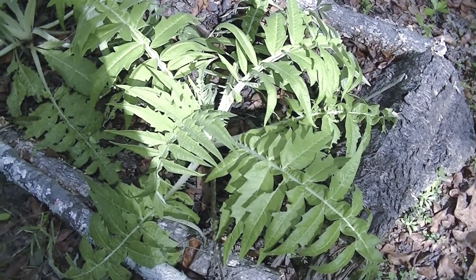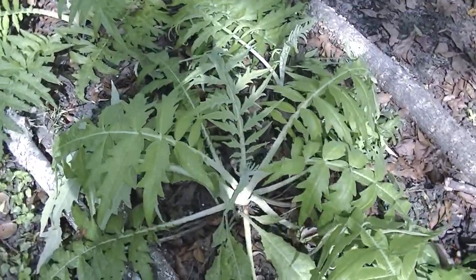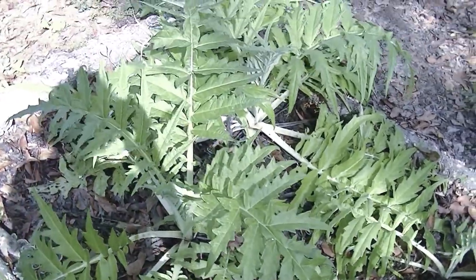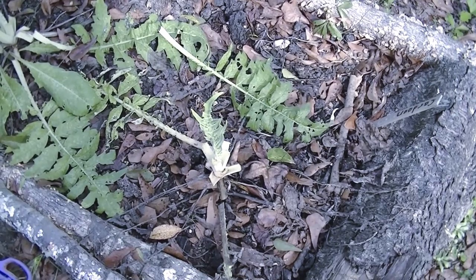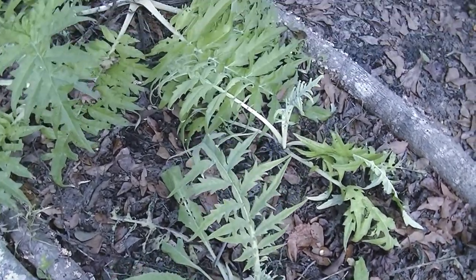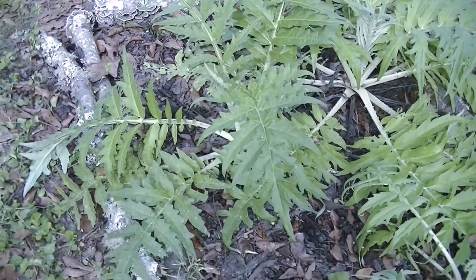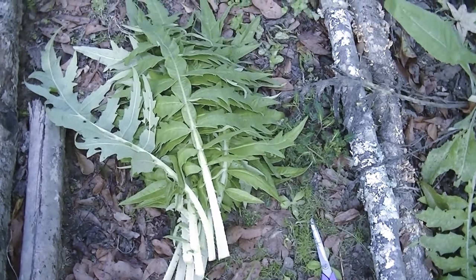Today is October 21st, 2019 and I have decided I am going to go ahead and harvest some of this Cardone and see if we are going to like it. This is now what it looks like after harvest from two plants. I have a nice sized pile we can try and see if we're going to like them.